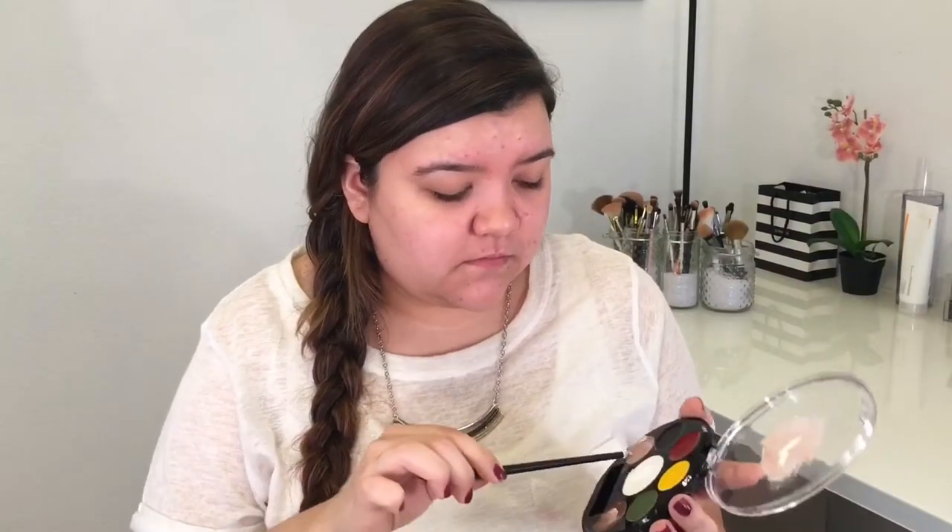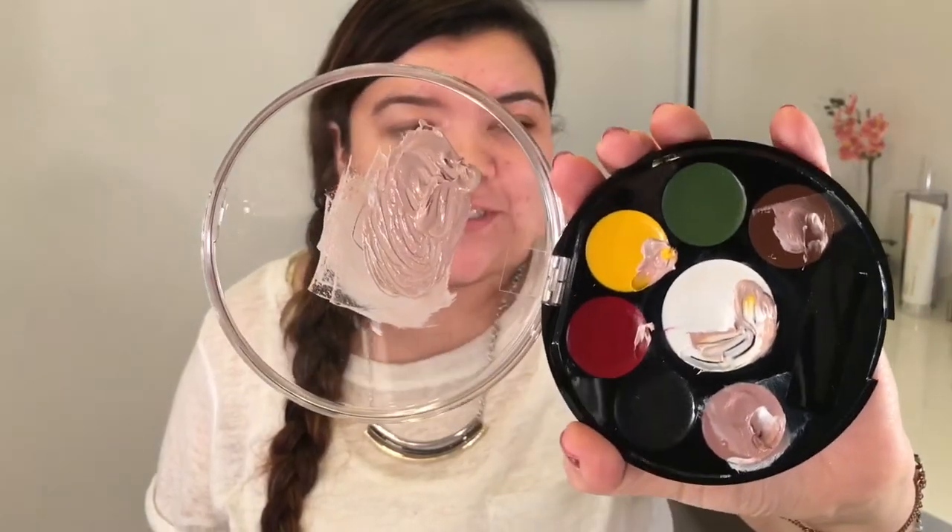I'm going to use this palette for literally foundation, eyebrows, eyeliner, blush, lipstick — we're just going ham with this palette. I'm gonna take a sponge, use the other side, and try to mix colors right here for the foundation. Homegirl is gonna look like a freaking mess. Look at me being fancy and mixing a color palette. Look how much of a mess this is — you know what, screw it, we're just gonna go for it.